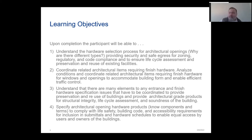Whenever you talk about Division 8, you not only have to talk about the finished hardware that goes on the opening or the door, but you also have to take into consideration your HVAC, compliance with life safety, ADA — you have to think about a whole lot of other scopes: paint, finishes, floors that pertain to other specifications but will directly interfere with Division 8. Lastly, we're going to be able to specify architectural opening hardware products and terms to comply with life safety, building code, and accessibility requirements for inclusion in submittals and hardware schedules to enable equal access by users and owners of the building.